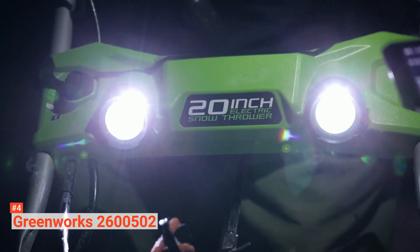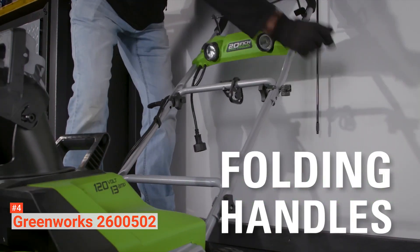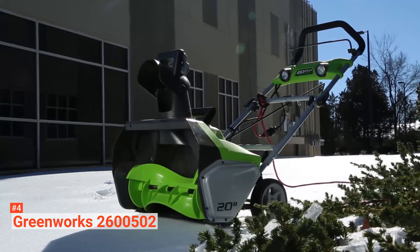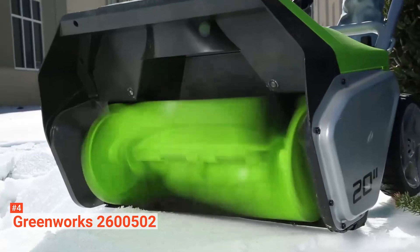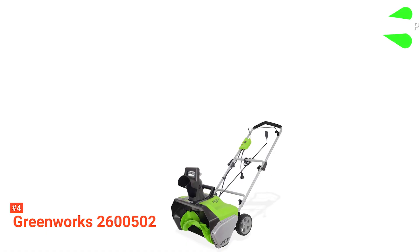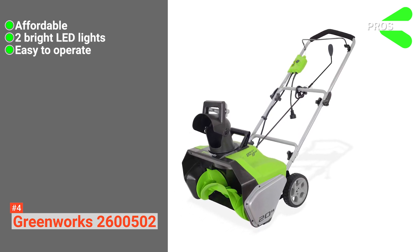It has dual LED lights for greater visibility. Along with its polyethylene plastic auger, this snowblower can handle around 4 to 6 inches of light snow. This machine weighs 30 pounds, but it does not feel cheap — its lightweight build even helps make handling and moving it much easier. Moreover, it comes with remote chute controls that help adjust the chute, which is capable of turning 180 degrees, making snow throwing more manageable. Its pros are: it is very affordable, it comes with two bright LED headlights, and it is easy to operate.